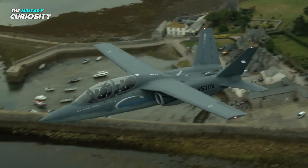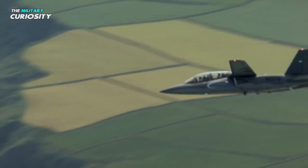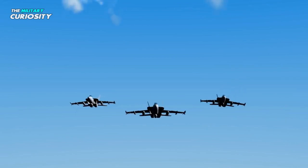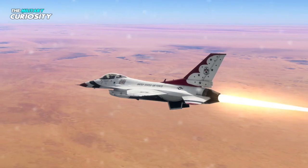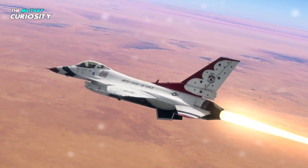The Scorpion's flight hours, according to its creators, only cost $3,000 per hour. No Western-made turbojet attack aircraft specifically designed for combat can even come close to this number. For instance, the F-16's flight hours are $25,000 each.